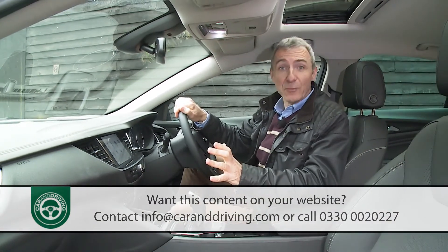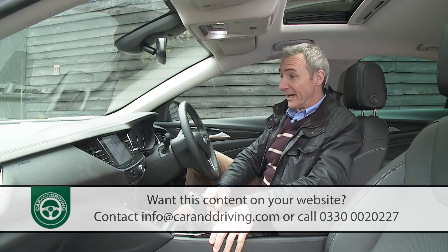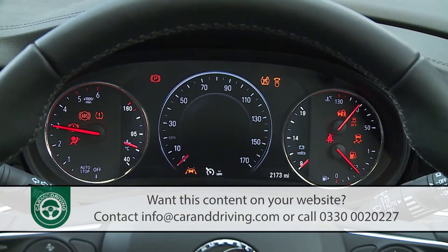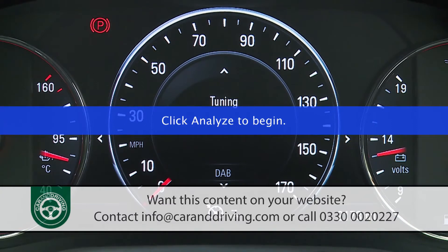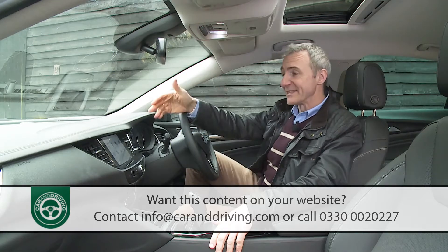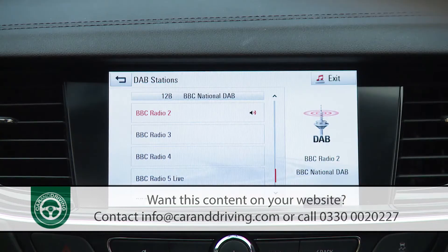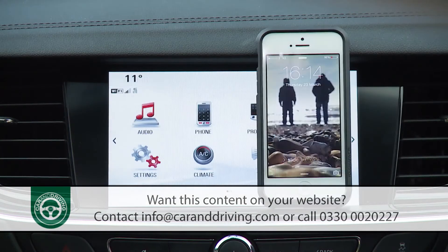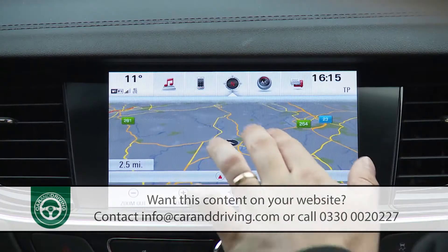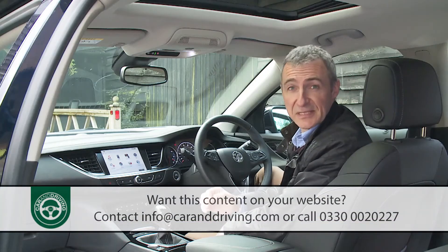Inside, there is an enormous improvement over what was served up by the previous Insignia. Fit and finish is almost a match for the premium brands, and in the instrument binnacle most models get a smart and configurable 4.2 inch colour screen. Anything that can't tell you will almost certainly be found on this centre-dash IntelliLink infotainment monitor — seven or eight inches in size and equipped with DAB stereo, Bluetooth phone, and Apple CarPlay or Android Auto phone connectivity.